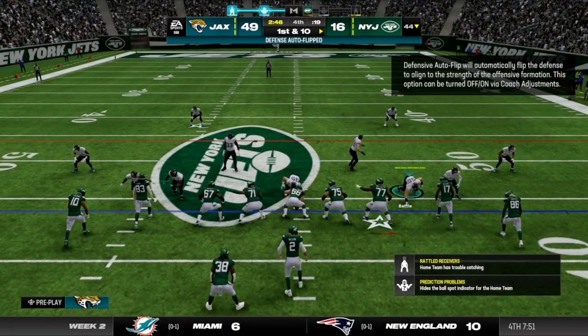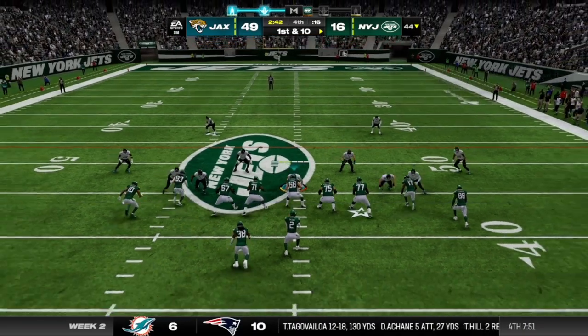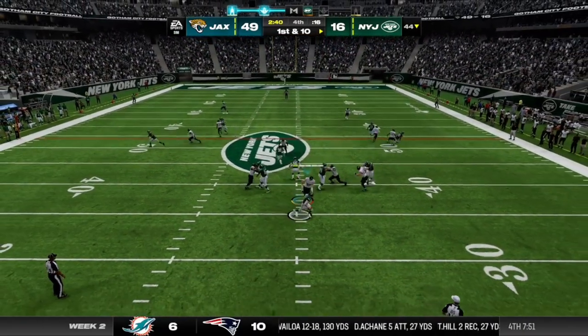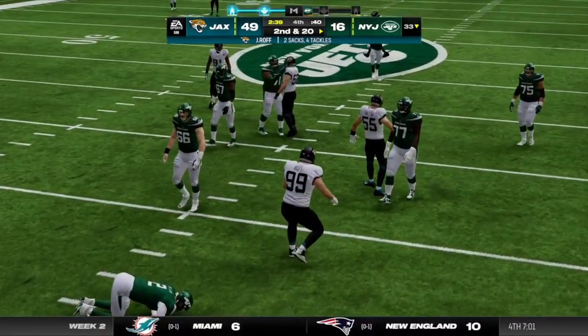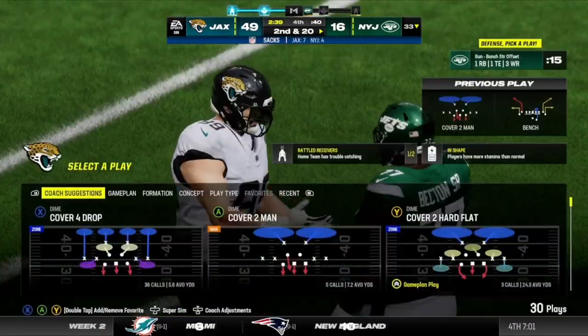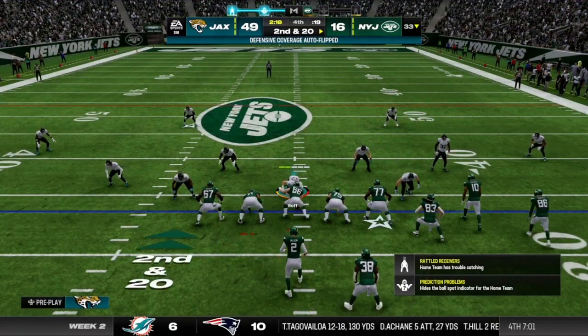Short yardage situation — you have to wonder if they thought they were just going to run it inside. But you have to be cognizant of the back slipping out of the backfield trying to find some open space. Pressure comes and Wilson's going to go down. It'll be a loss of 10 and it'll bring up second.